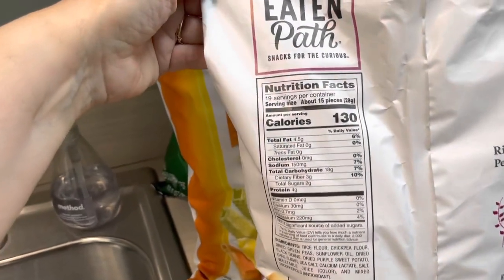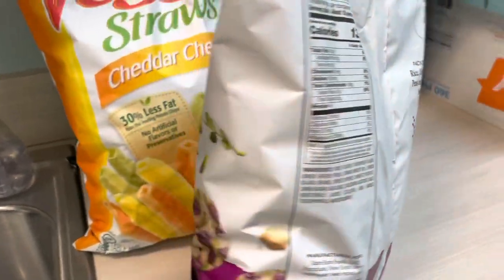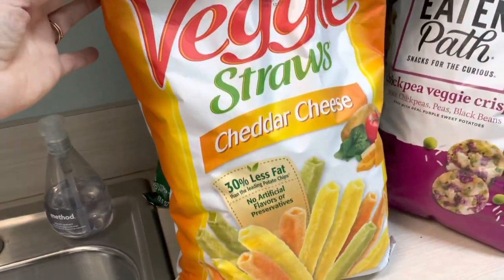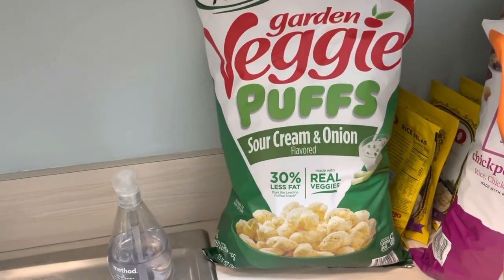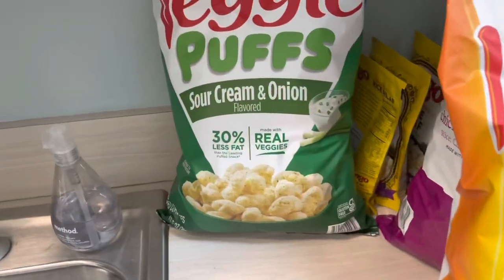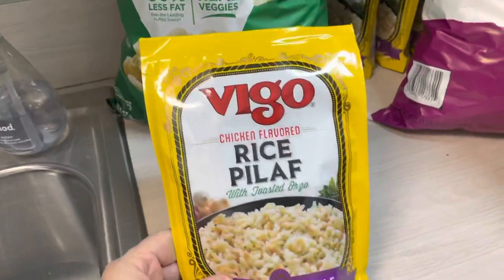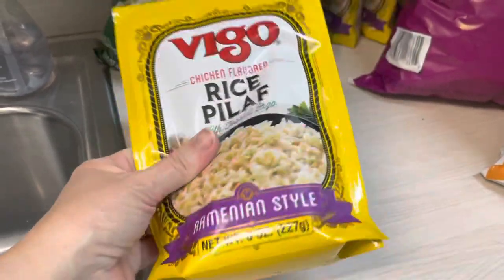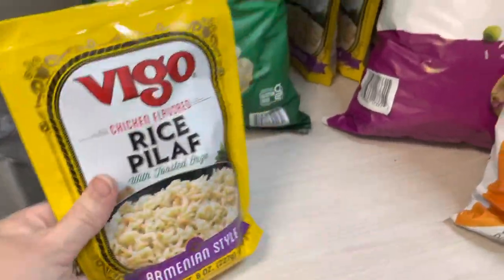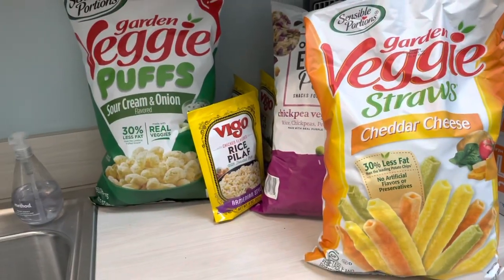Hubby picked these out — veggie straws in cheddar cheese flavor, which I haven't seen before. And then these sour cream and onion puffs. So those are just snacks. These I had gotten from the farmer's market the other day — rice pilaf, Armenian style, chicken flavor. These are really good and they were only like a dollar — I want to say $1.24. So I have four packages there. I just have to put those items away.